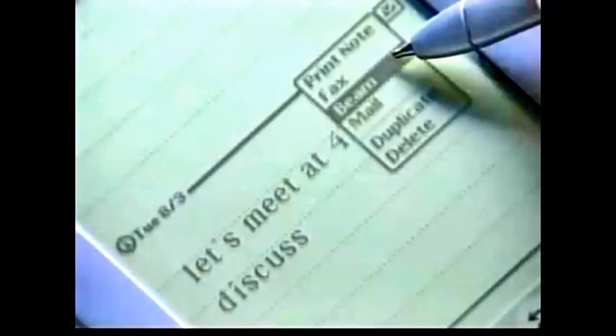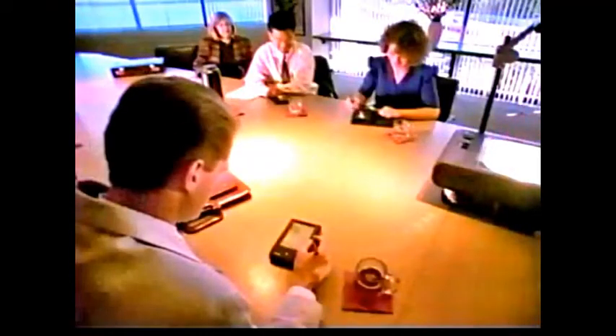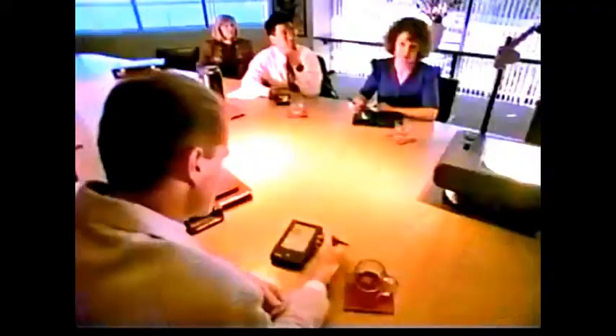Using Newton's built-in infrared networking capability, you can beam things to other people. It's pretty handy in meetings to just be able to send someone something instantly — your business card, or the notes, or a calendar page.